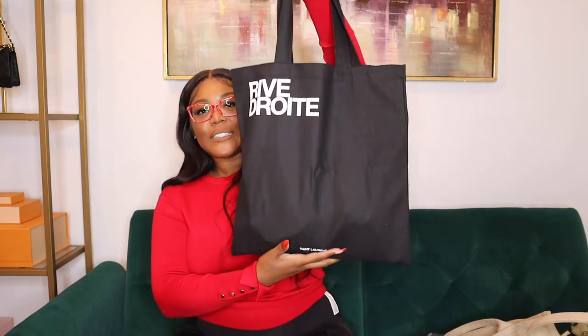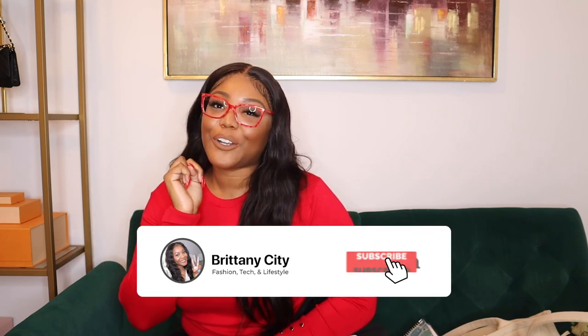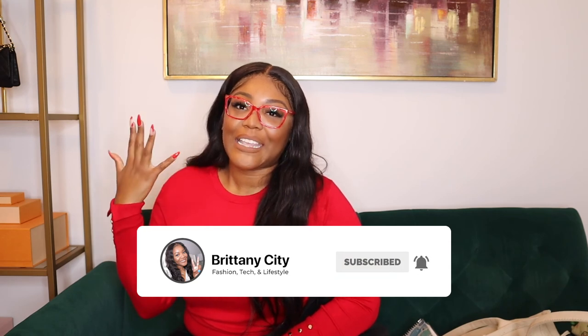That is everything for Vlogmas day three! I just wanted to show y'all this bag. I feel like every day I'm going to be unboxing something because I've ordered a whole lot of stuff. Make sure you click the subscribe button and notification bell so you're alerted whenever I upload my next Vlogmas videos and everything to come after. Give this video a thumbs up if you enjoyed this content — thank y'all so much, bye!